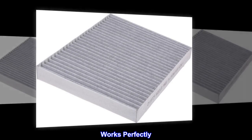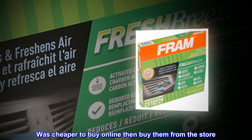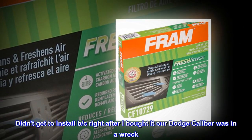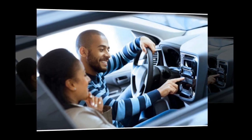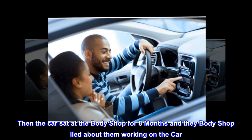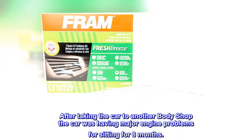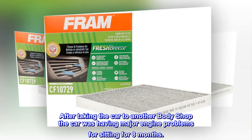Top reviews from the United States. Works perfectly. Was cheaper to buy online than from the store. Didn't get to install it right after I bought it because our Dodge Caliber was in a wreck. The car sat at the body shop for eight months and the body shop lied about working on the car. After taking the car to another body shop, the car was having major engine problems from sitting for eight months.